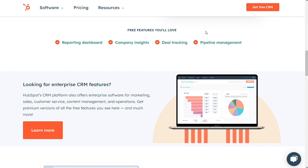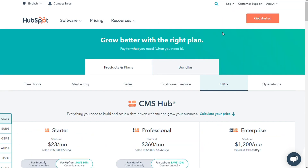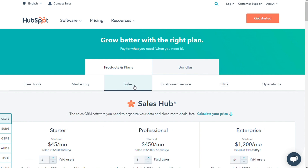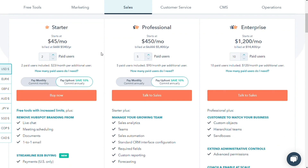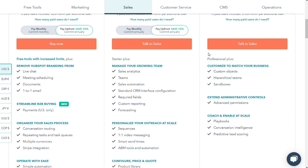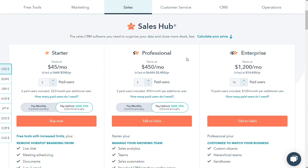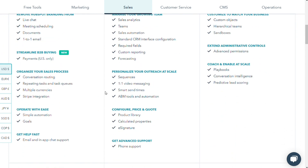For the pricing, HubSpot's free tier is the most popular choice among small business users. It acts as an all-in-one CRM solution that provides all of the core features for zero charge. In terms of paid plans, HubSpot has three. These are all strategy-specific: Starter, Professional, and Enterprise. Compared to the free tier, they offer users more control over what they want to prioritize.